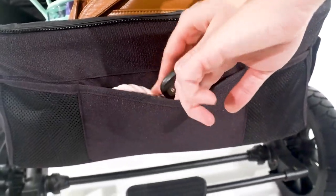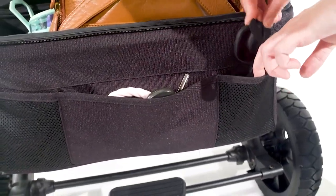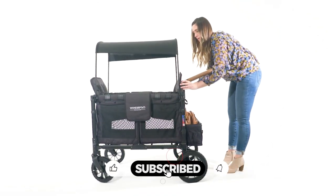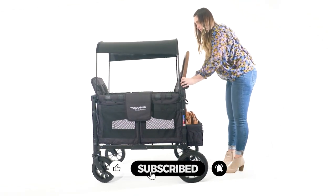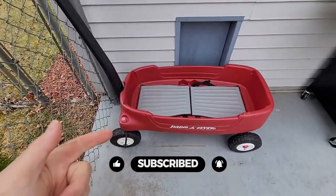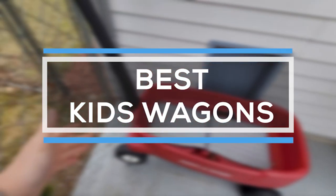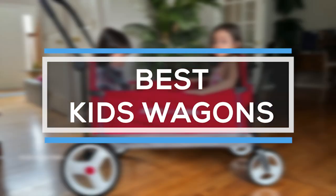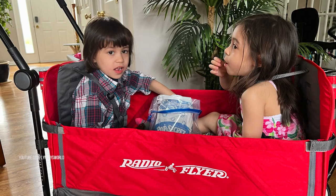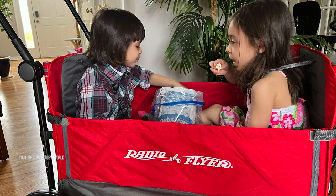A wagon helps carry or move children from one place to another. This utility has a long handle and wheels at the bottom, and also has enough space to seat one or two children. Wagons are the ideal way to stroll if you've got little ones, especially if they get tired while out and about. That's why we are bringing you the 5 best kids' wagons in this video. All of them are proven to be some of the best in the market. Let's find out why.